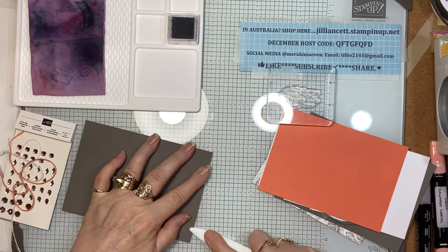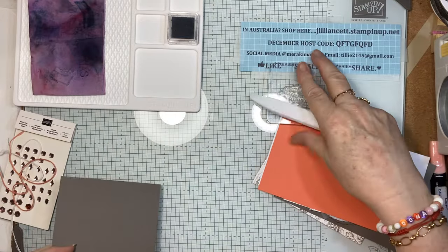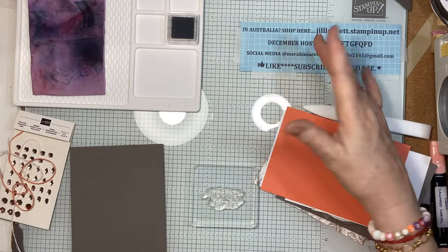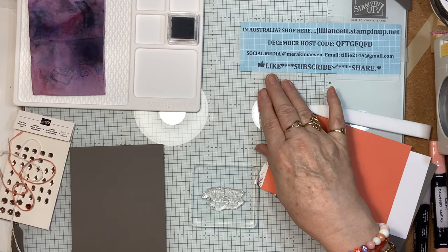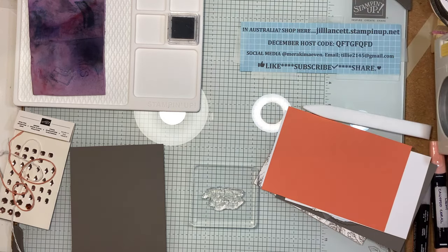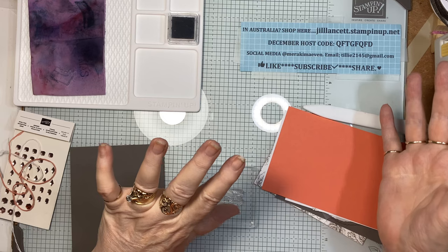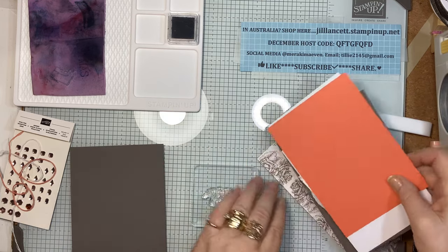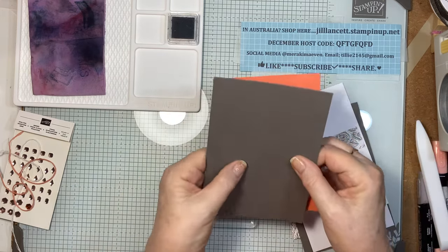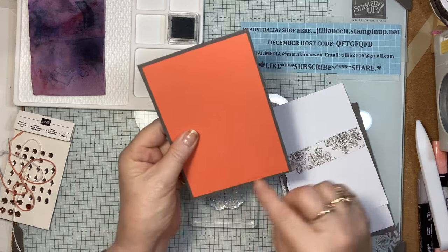I'm giving that a good crease with my bone folder so it sits nice and flat. If you want anything, contact me via email or social media — Facebook, Instagram, all of that. The December host code is shown here and my online store is there too, though the new catalog and Salebration items aren't up yet. So I have my card base in Pebbled Path and a piece of Calypso Coral that is 14.3 by 10.